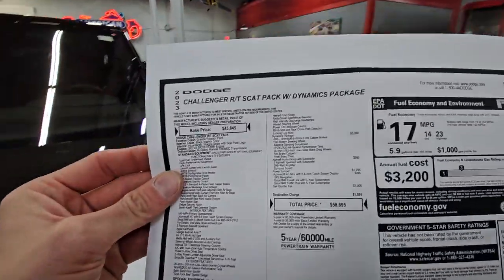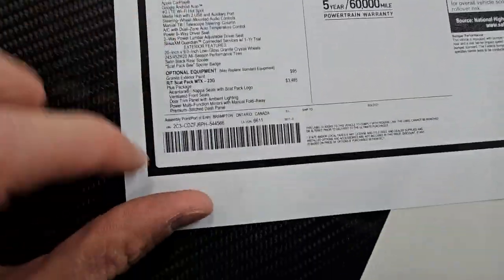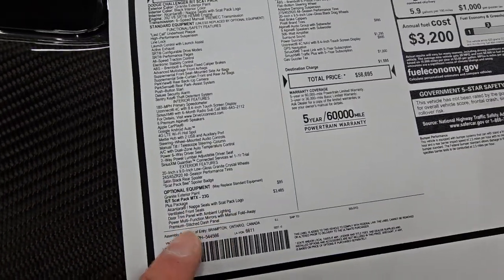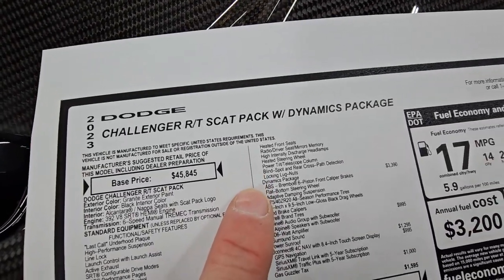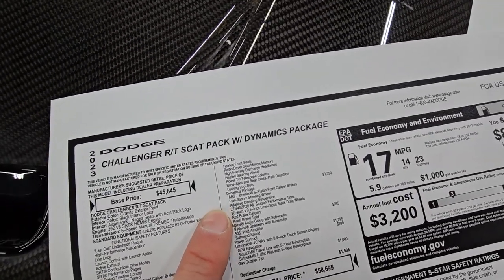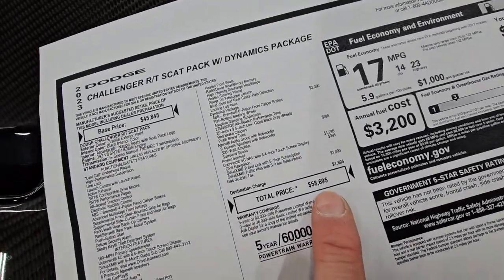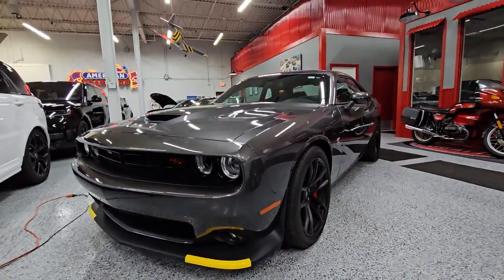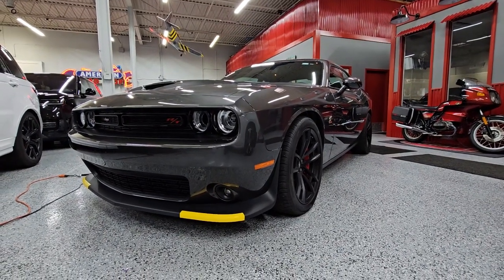Taking a peek at the window sticker — it's not completely a base unit, as it does have the Plus Package. That gives you the Alcantara nap seats, power seats, premium stitched dash panel, heated seats, blind spot monitoring, the Dynamics package with bigger brakes, the premium Alpine audio system, and power sunroof. All in all it stickered out at $58,695, and we're selling it at $50,000 — which for 200 miles I'd say is a pretty good bang for the buck. Hopefully this video helps. Feel free to give me a call and we'd love to earn your business.